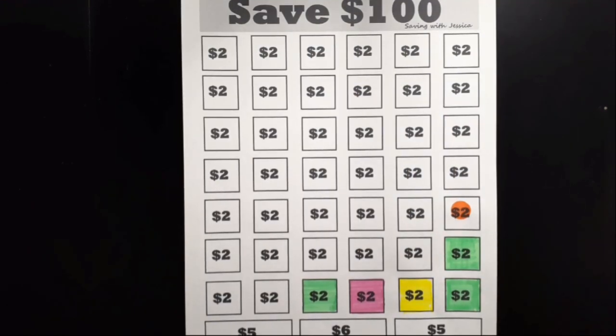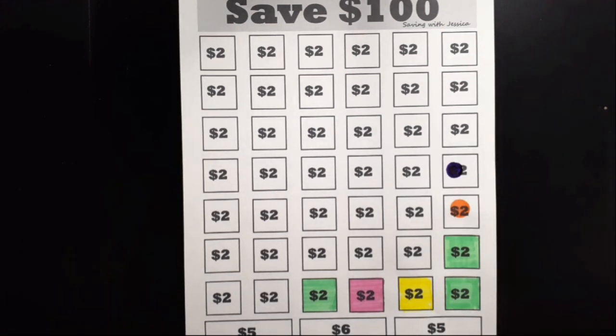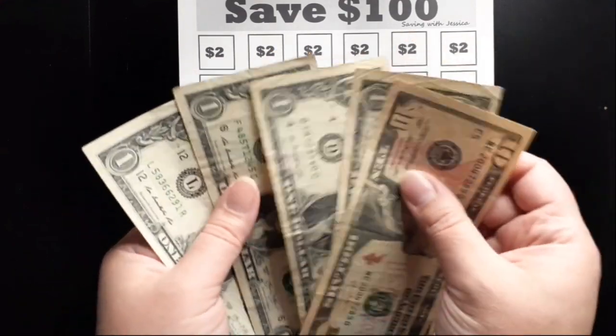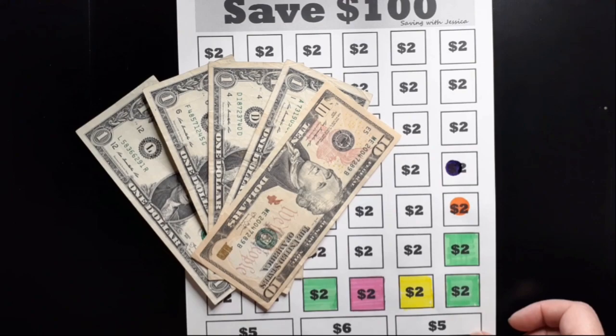Our next savings challenge is to save $100 this year, so we're adding two dollars today. Now we've saved $10, 11, 12, 13, 14 — $14 saved for the $100 Savings Challenge.